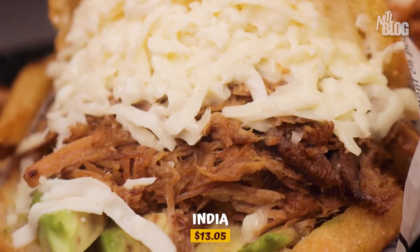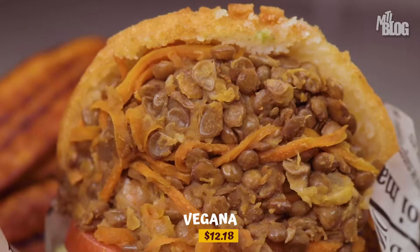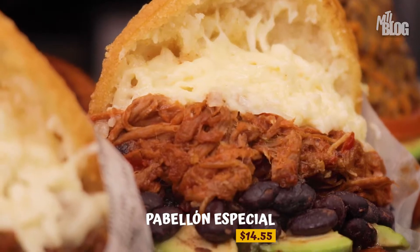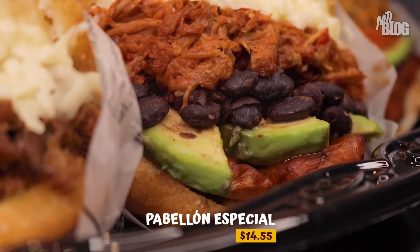The India: shredded beef with fresh white cheese and avocado slices. The Vegana: avocado slices, tomato, black beans, and fried plantains. And the Pabellon Especial: shredded beef, black beans, avocado, fresh white cheese, and fried plantains.